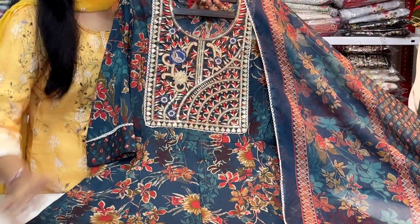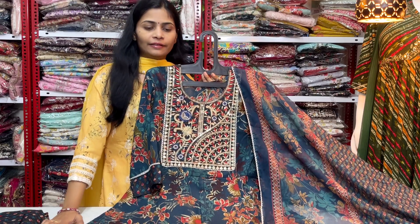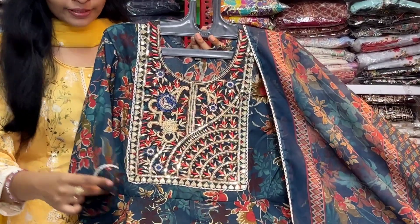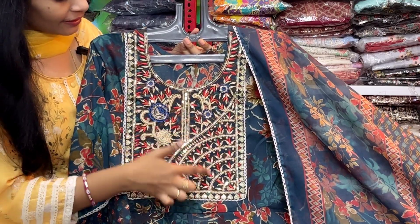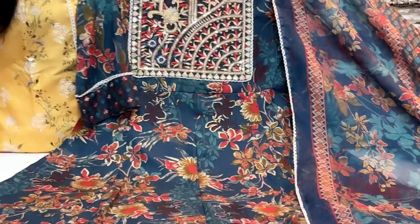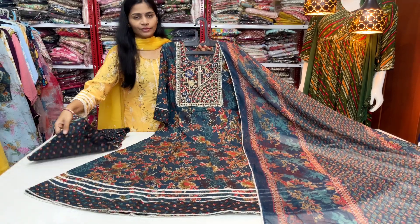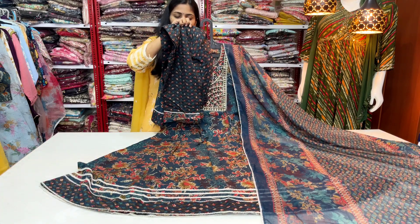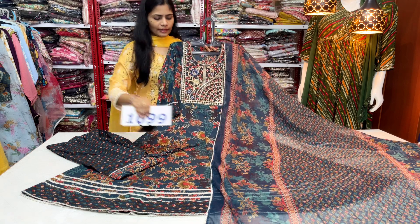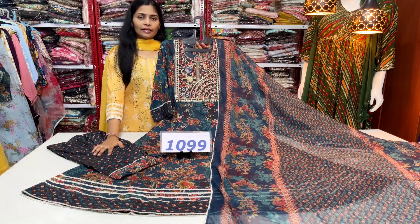We have a beautiful 3-piece set available in blue color cotton fabric. It is a simple and neat lace border with a collie stitch pattern and complete floral print. The back side is also the same. It is perfect for college wear, office wear, and casual wear — a budget-friendly dress. It has a straight cut loose bottom pant in cotton fabric. The price is $10.99 with free shipping, M to 2XL sizes available.